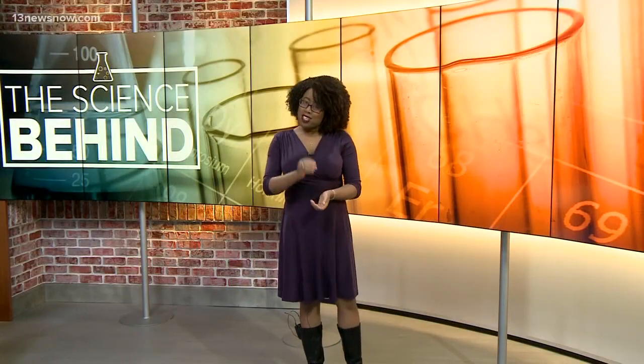Thanks, Dan. You know, sometimes when you're in the right place at the right time, you get lucky. But today, we're going to talk about that in a different kind of way with a weather phenomenon.